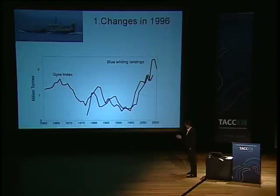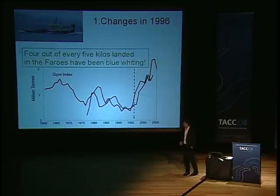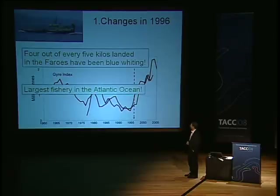What you see here is what we call a gyre index — it represents the ocean circulation in the North Atlantic. In black, you see blue whiting landings total in millions of tons. This is a huge stock, and what you really see is that there was a big shift, both in ocean circulation and also in this blue whiting stock after 1996. It was so big that after this, four out of every five kilos landed in the Faroe Islands have been blue whiting, and this fishery during this period was the largest fishery in the Atlantic Ocean. The seemingly link between the ocean climate and this fish stock — to understand that link is crucial.